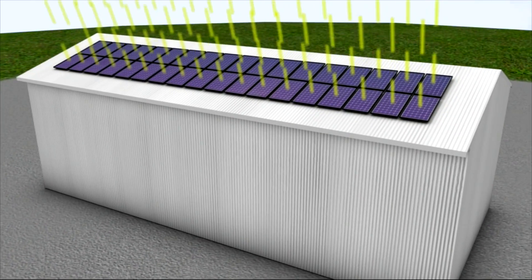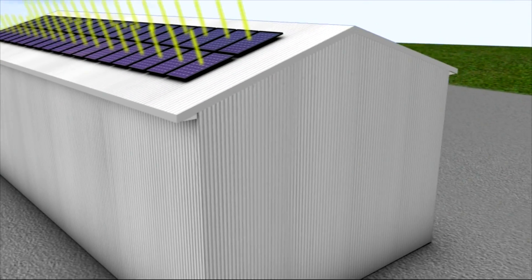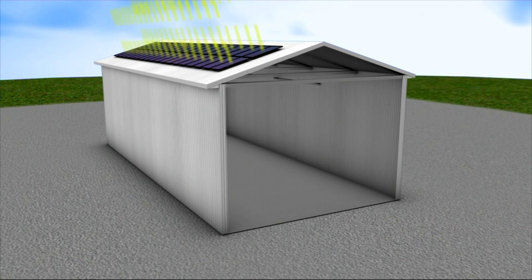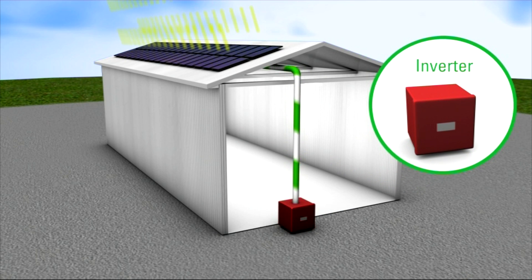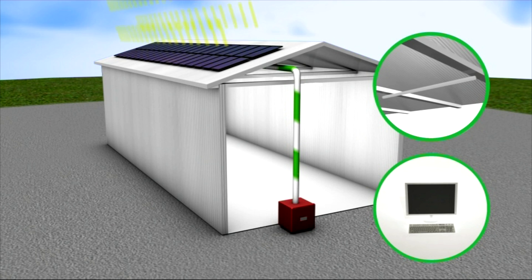A solar panel installation acts like a mini power station to produce electricity. Light falling on the silicon cells generates a direct electric current. This green electricity then flows to an inverter inside the building where it's converted into alternating current for use on the premises.